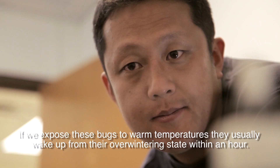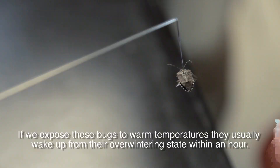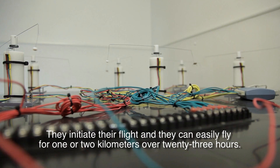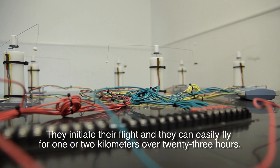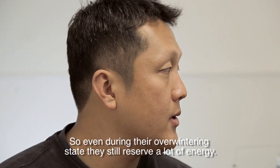Before we expose these bugs to warm temperature, they usually wake up from their overwintering state within an hour. They initiate their flight and they can easily fly one or two kilometers over 23 hours. So even during their overwintering state, they still reserve a lot of energy.